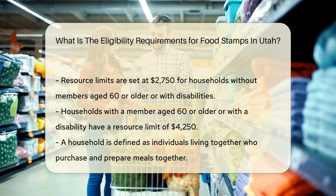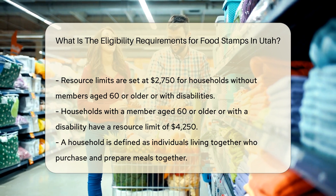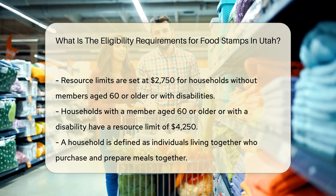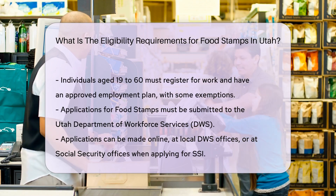Work requirements: If you are between 19 and 60 years old, you must register for work, look for work, and have an approved employment plan with the Department of Workforce Services (DWS), unless you meet specific exemptions such as being physically or mentally unfit to work.